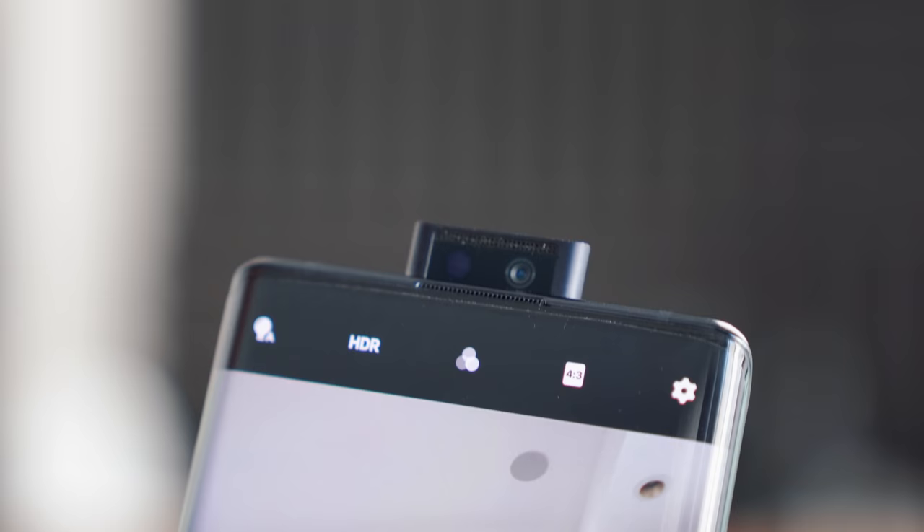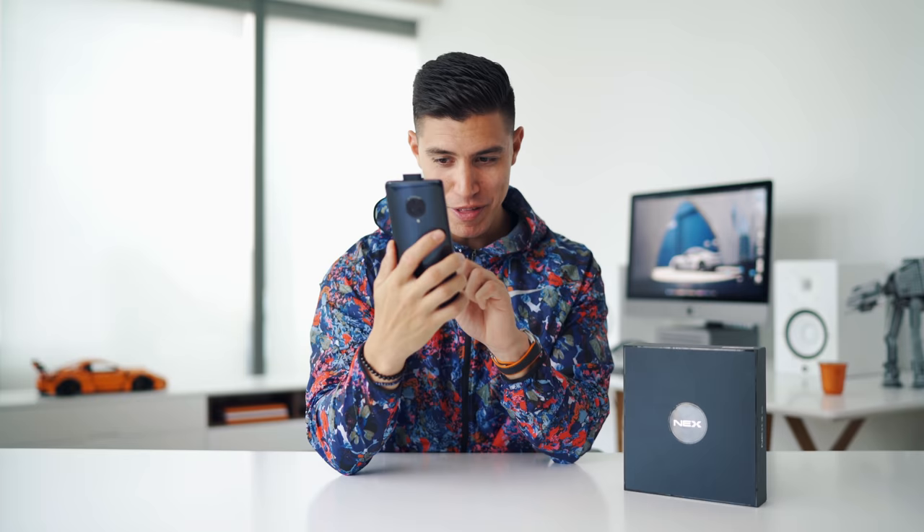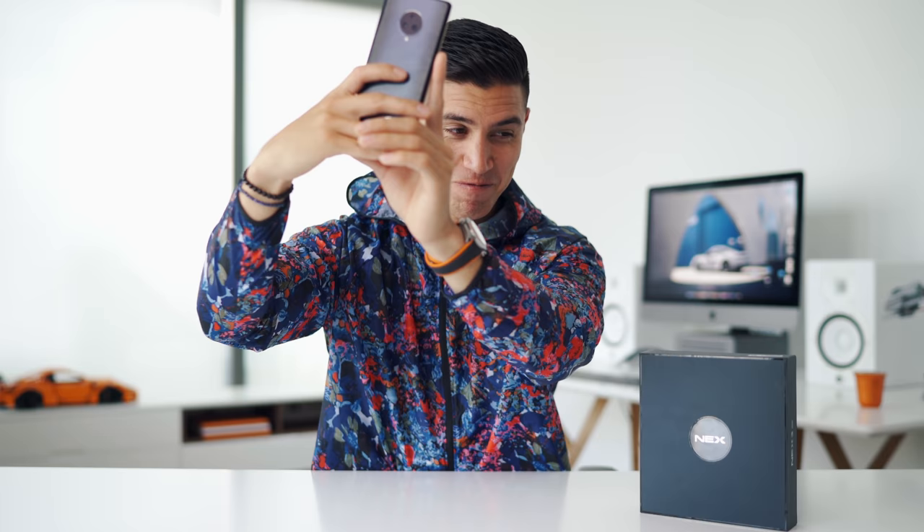Moving to the front-facing cam — which is also how they achieved that full screen-to-body ratio — it's a pop-up camera at 12 megapixels, the same megapixel count as the iPhone's back cameras. It takes some pretty decent shots, but there's actually a cool sound it makes when it pops up. It feels like something coming out of Star Trek. You can also choose to disable that if you want.